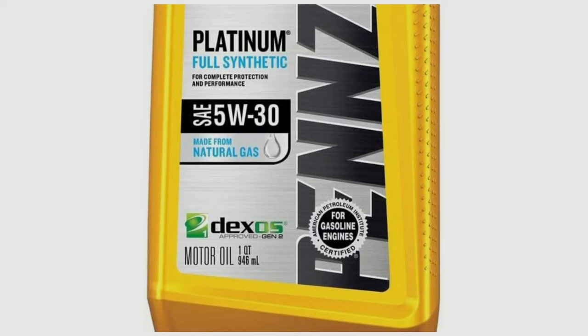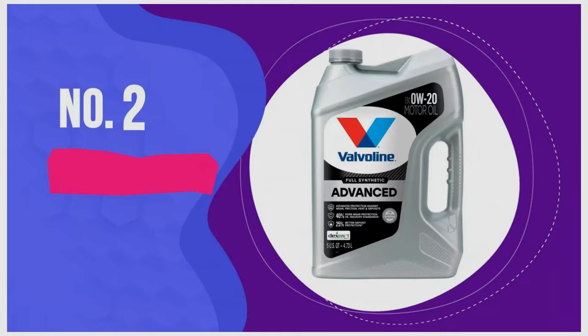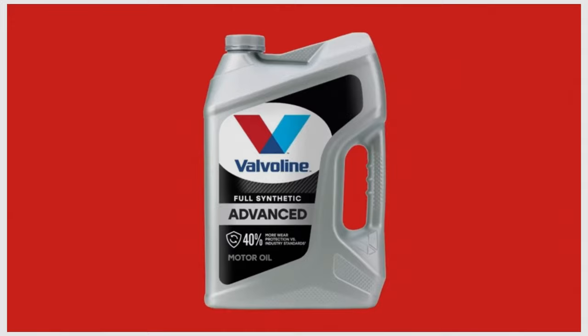Pennzoil Platinum is easily one of this video's most acclaimed and beloved products. The only thing to knock against it is that its bigger sibling, Ultra Platinum, exists and offers greater protection for premium vehicles. Number two: Valvoline SynPower Full Synthetic Motor Oil, 5-quart. If you live in extremely cold climates such as the upper north, Valvoline SynPower should be an excellent choice.